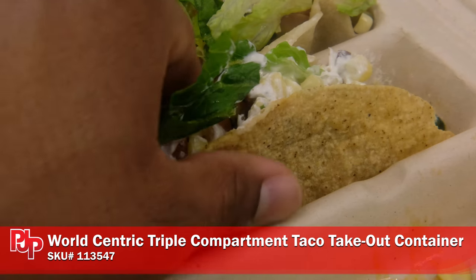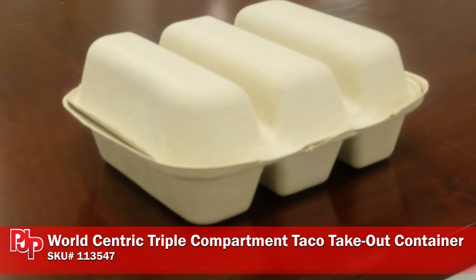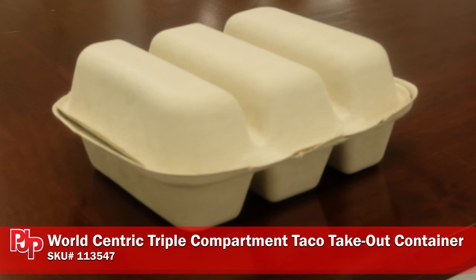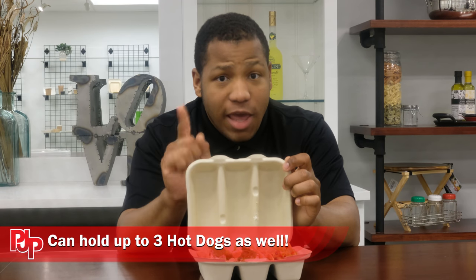Not only that, but WorldCentric containers are environmentally friendly, made from a fully biodegradable fiber. They have less environmental impact than plastic or styrofoam. These containers can be heated up to 200 degrees Fahrenheit and are leak resistant.